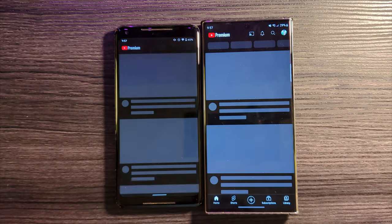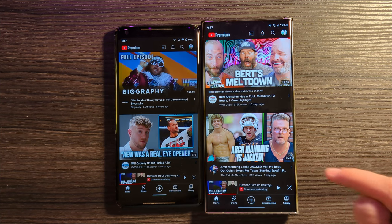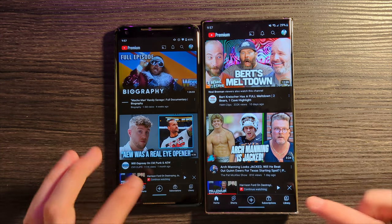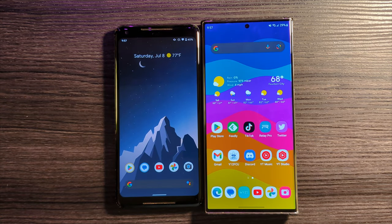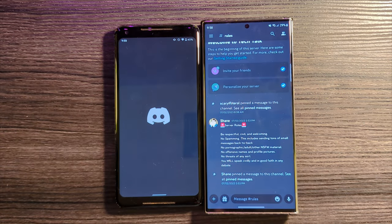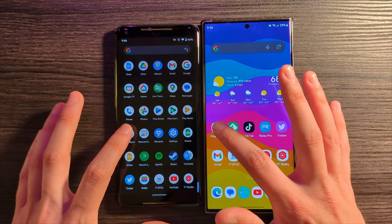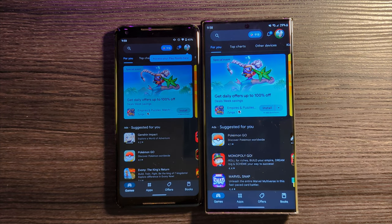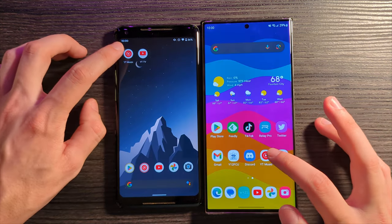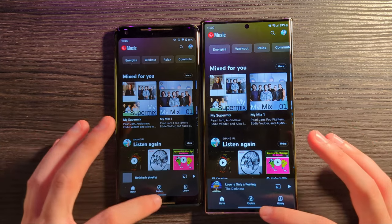Let's launch them both at the same time. The S23 Ultra did indeed launch quicker, but not all that much quicker than the Pixel 2 XL. That was pretty close — closer than maybe you'd think. How about Discord next? Again, a win for the S23 Ultra, but not by all that much. How about the Play Store? Again, a slight win for the S23 Ultra. How about YouTube Music? Not a super heavyweight application, but again, very, very similar results.